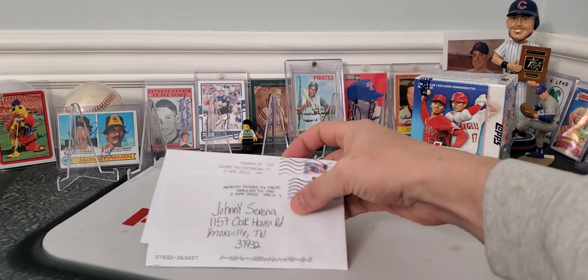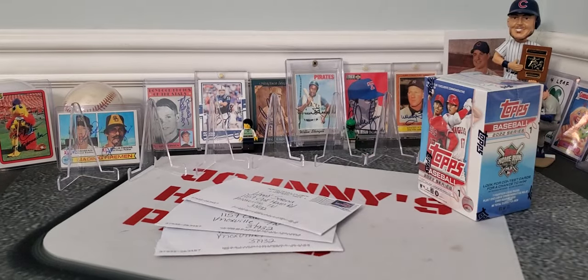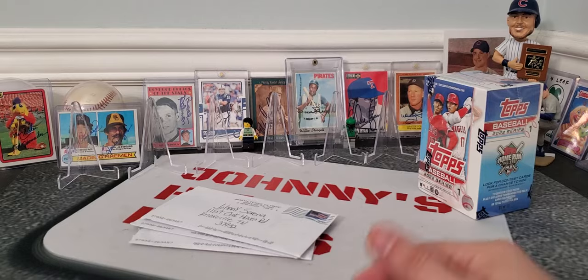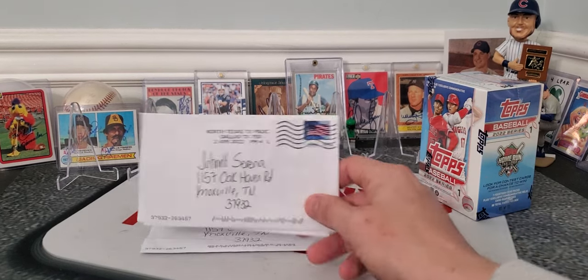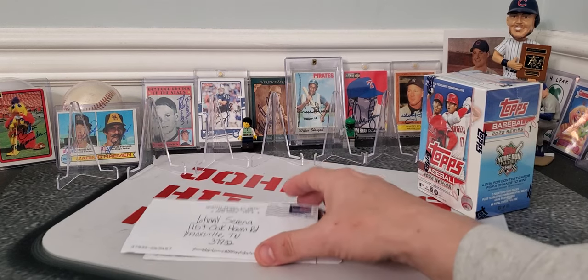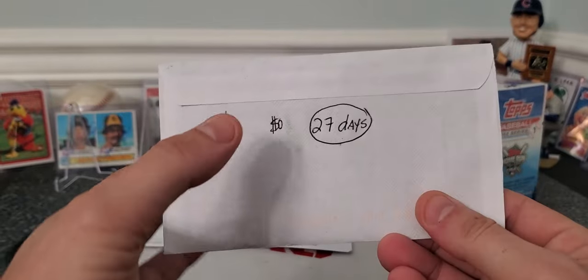What's up everybody, welcome back to another video. Johnny coming at you with some TTM returns and a quick rip of a 2022 Topps baseball retail blaster box. TTMs, for those of you that don't know, stand for through the mail autographs. I send out bunches of requests every week and report back to this channel for documentational purposes. I love blind trades as well — this is my address if anybody wants to send autograph cards my way; I'll gladly send comparable cards back.